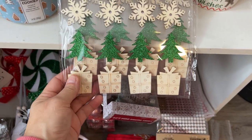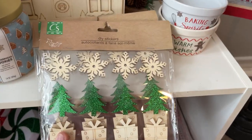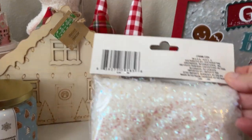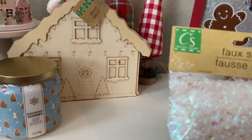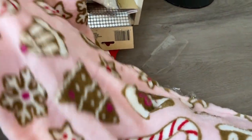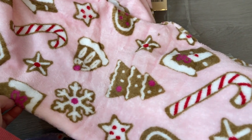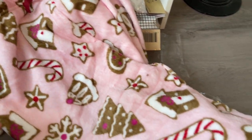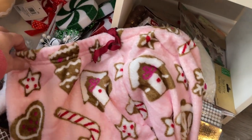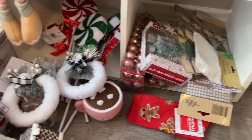I grabbed some little stickers — there's a little candy cane one. I grabbed those for some projects. I grabbed some fake snow, which I've been looking for — every time I go in, it's always gone. I wanted this one, not the beads. I also did grab some pink pajama bottoms from Five Below. I grabbed them in a medium, so hopefully they'll be fine. I know their stuff runs really tiny in there.